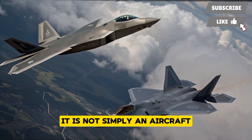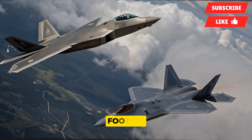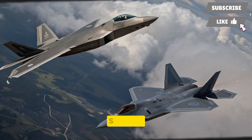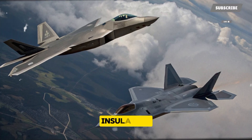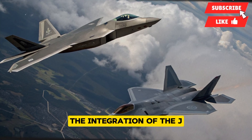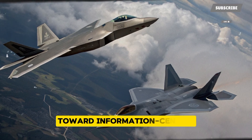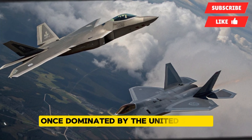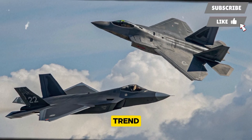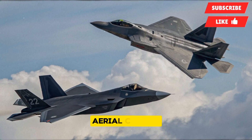The implications of the J-20's evolution cannot be overstated. It is not simply an aircraft — it is a statement of China's technological progress and its determination to compete on equal footing with the world's most powerful nations. The successful development of indigenous engines signals independence from foreign suppliers, insulating China's defense sector from sanctions and external pressure. The integration of the J-20 into a larger network of advanced weapons demonstrates a shift in Chinese doctrine toward information-centric warfare, a domain once dominated by the United States. Every improvement signals a larger trend: China is no longer playing catch-up but is actively shaping the future of aerial combat.